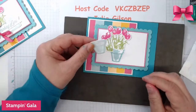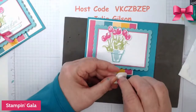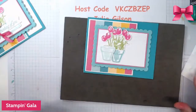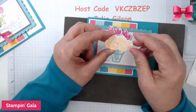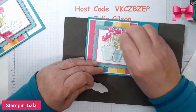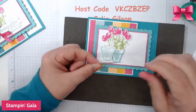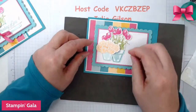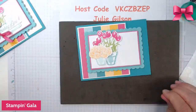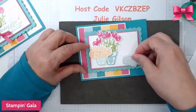We're going to take one of the lighter flower pots and put it on a dimensional right there. Then the Mango Melody one — I'm going to put a dimensional there to get it in the right place and put a little bit of glue on the bottom, going like that. So the flowers are kind of coming over the flower pot, and finally I'm going to have one kind of tipped over right there — that one's just glued down.